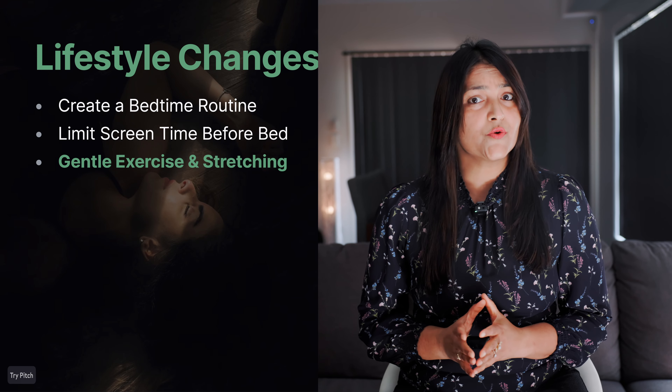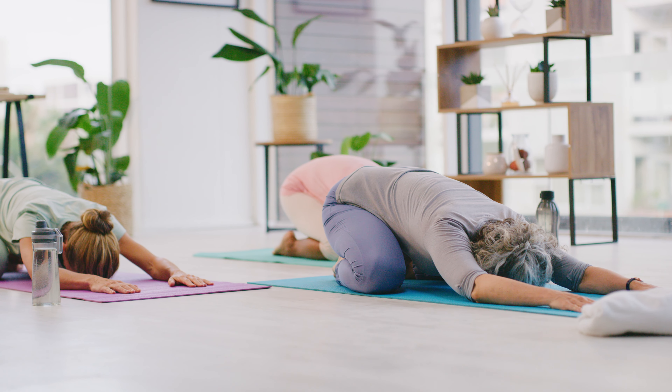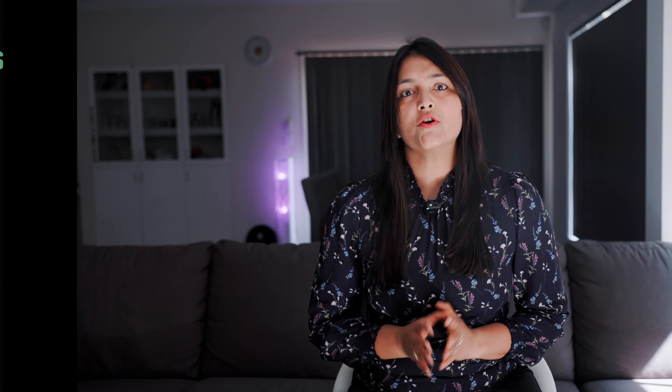Another great way to prepare for sleep is a little bit of movement — nothing too intense though. Do some gentle yoga or light stretching to help release any tension built up throughout the day, and it tells your body it's time to relax. It's important to keep it light: heavy cardio or lifting weights right before bed can actually wake you up. A few minutes of gentle stretching or some deep breathing is enough.